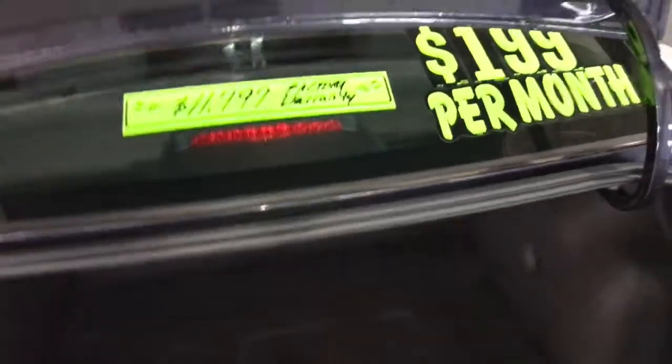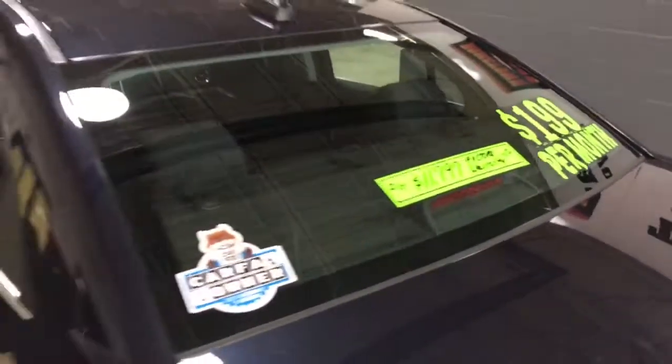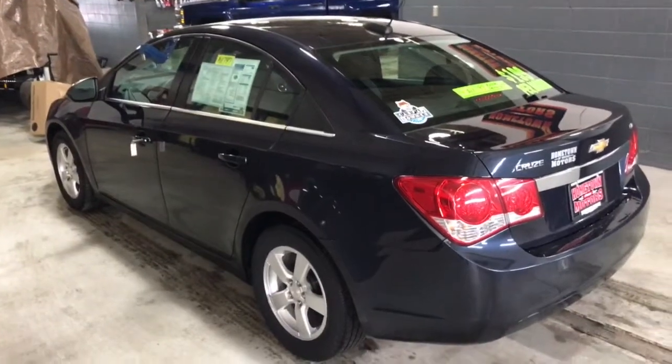You can see pictures and pricing information on our website, HometownWausau.com. We offer easy to enter down financing options and great interest rates. Feel free to give us a call at 715-675-1000. We're open until 6 o'clock all week and until 2 o'clock on Saturday. Thanks for watching!